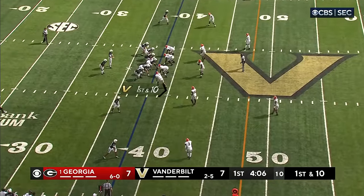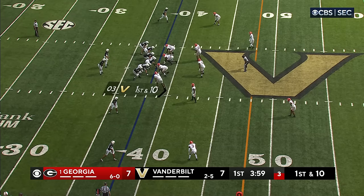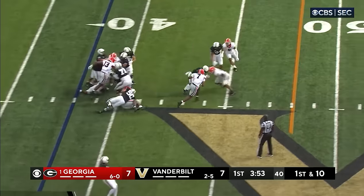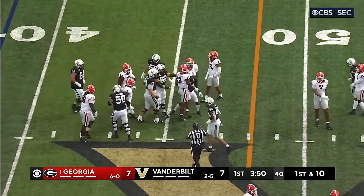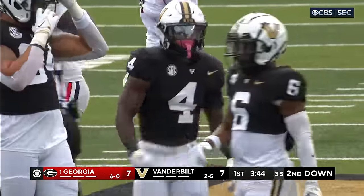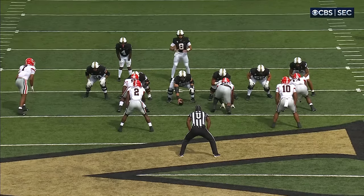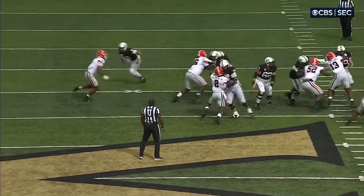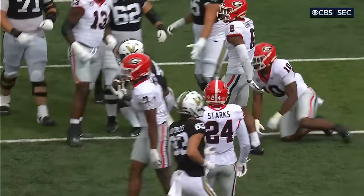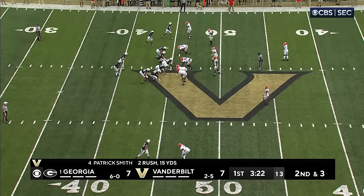Another nine yards, another first down. Shepard at the bottom of your screen — he's the best receiver for Vanderbilt. They hand the ball off — Patrick Smith — and Dumas-Johnson eventually takes him down, but it's a gain of seven yards. The only way you have a successful run is when you win a gap. Watch Bradley Ashmore hook the defensive lineman — as soon as Ashmore got his hips around, Georgia lost the B gap. Every defender in the front seven is responsible for a gap, and Ashmore stole that gap from the Georgia Bulldogs.